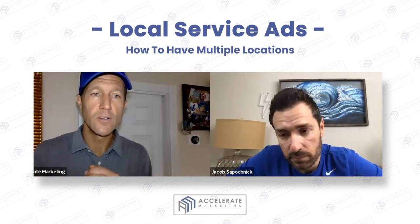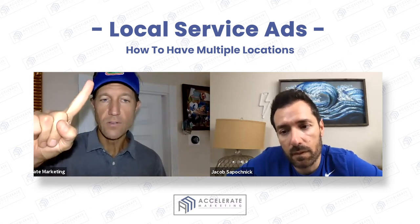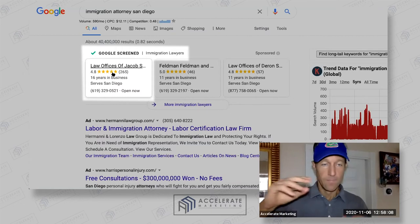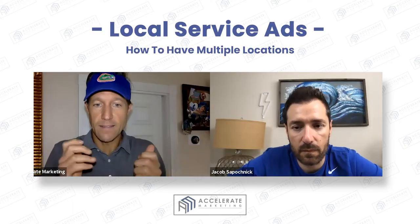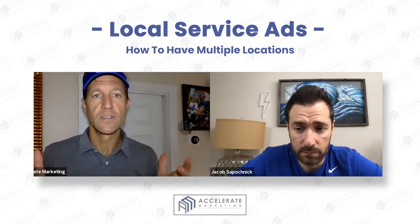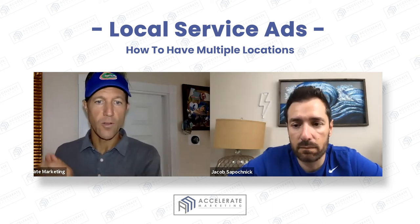This is a very strategic way to do it because Google is only going to show you based on really the three R's: reviews, radius, and response time. The radius is basically solved by just putting another fishing pole in the water — setting up another office. Because what they're saying is that when that searcher does a search from their phone, they're going to show the business that's closest in radius to that particular person when they're on the street corner.